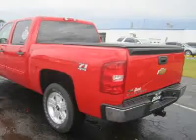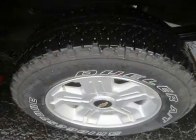Our 5.3L V8 delivers power to tow, yet offers a smooth ride.